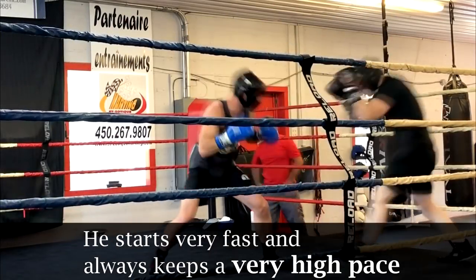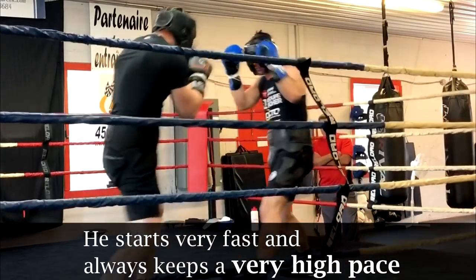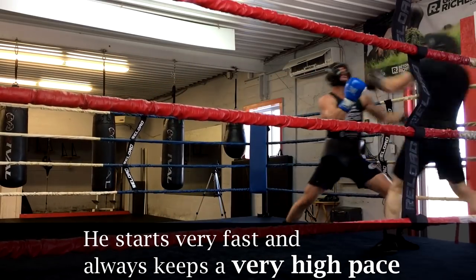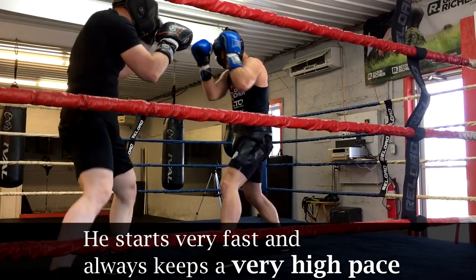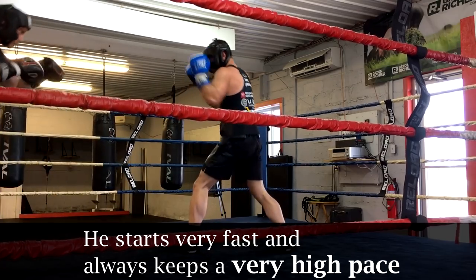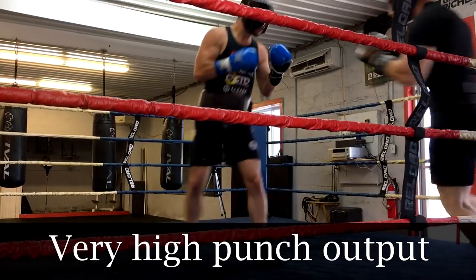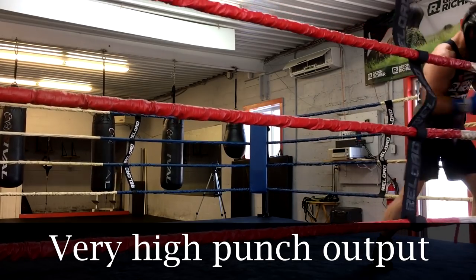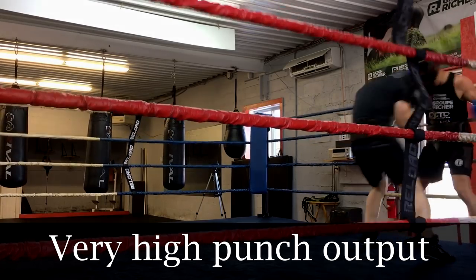As you can see there's no feeling-out process. He starts off fast and furious to dictate the pace and he goes right to work. Francis Lafreniere is a pressure fighter and he has a game plan. A big part of that game plan is to control the pace and the tempo of the fight — he's making me fight the way that he wants me to, at a pace much faster than I would normally like. At my age of 42, I'm happy to throw 30 or maybe 40 punches a round, and he's probably throwing double, some rounds triple that number. His punch output is very, very high.